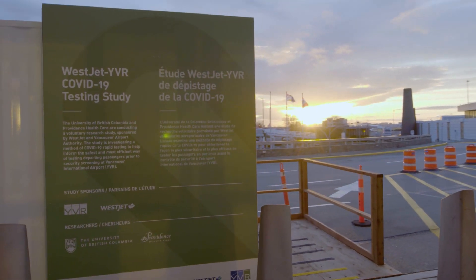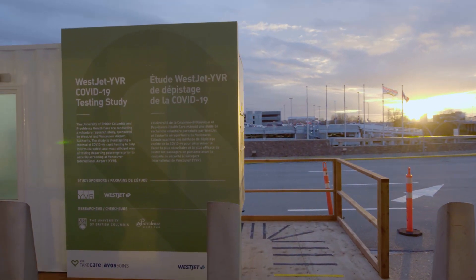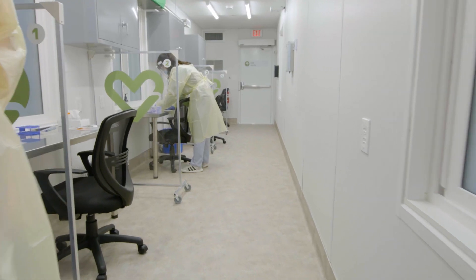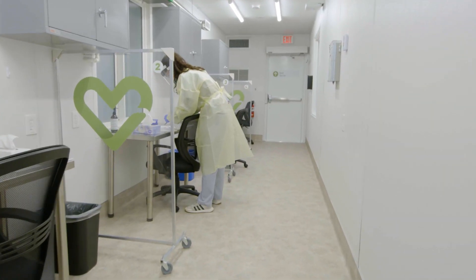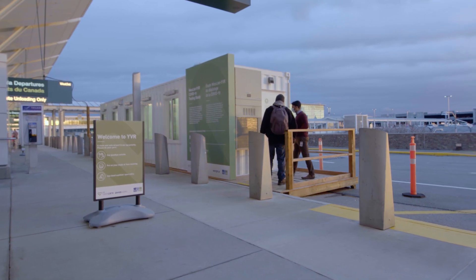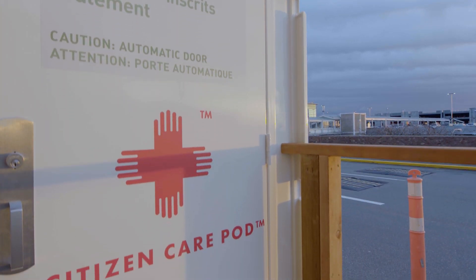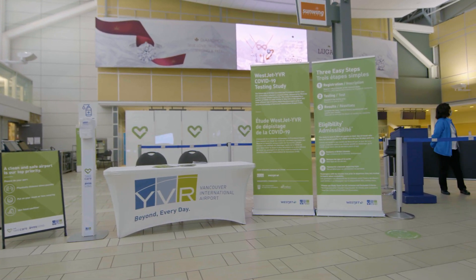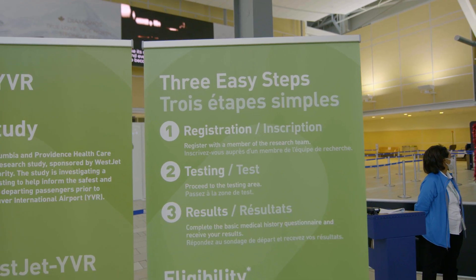Our industry has always been heavily focused on safety, and for us this pilot is a natural evolution of our historical commitment. We're really hoping to build both our science and the confidence so that we know as an airport how to introduce testing and screening for COVID safely and effectively. It's also about building collective knowledge which will help inform longer-term solutions.